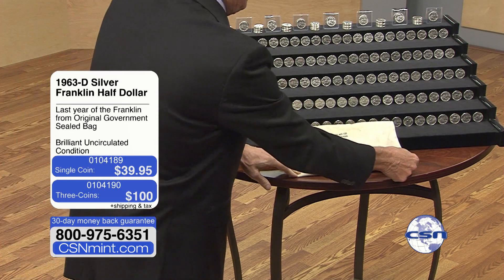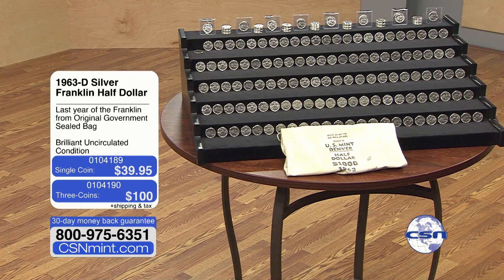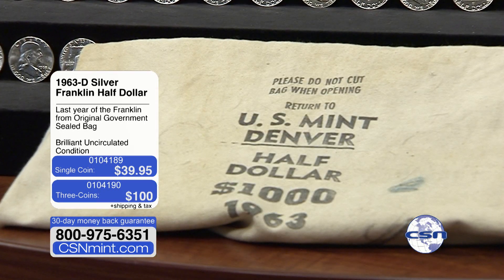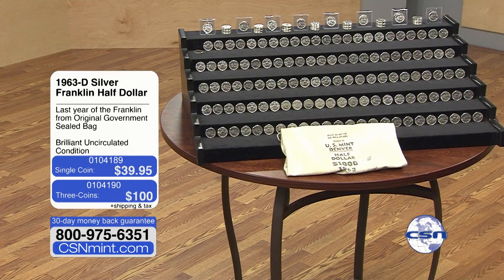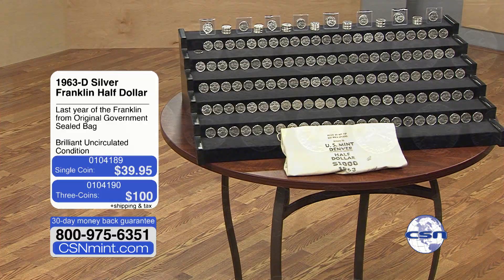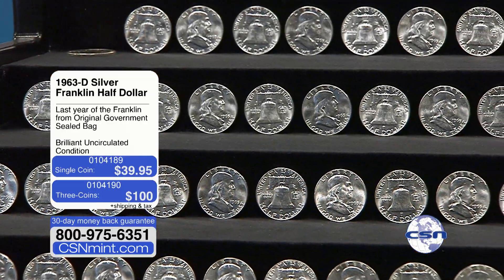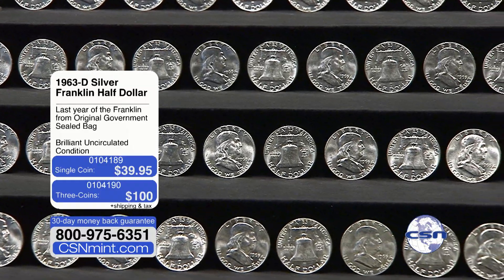So what we decided to do, instead of sending them in to have them certified, we just said, why don't we let you guys send them in and get certified if you want, or just keep them — original, stunning, brilliant uncirculated coins. So here's what we did. There are 1,950 coins; 50 of them went out in the silver hoard. If you bought one of our silver hoards, look for a brilliant uncirculated Franklin half dollar — 50 of them are floating around out there. Other than that, I've got 1,950 coins, absolutely positively stunning, in their original bag, put in at the Denver Mint in 1963 and opened up about three weeks ago.